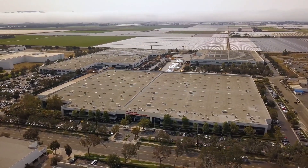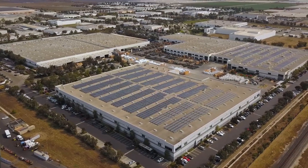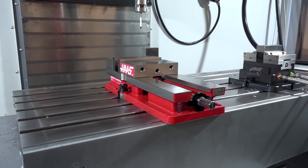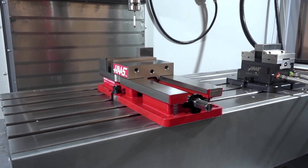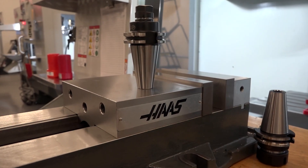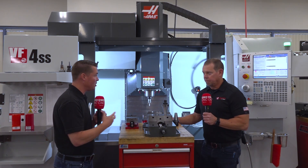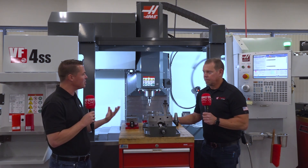We're going to talk a little bit about tooling today with my buddy Brian, and this expansion of not just machines now, but vices and holders and cutting tools. Brian's going to talk a little bit about the ease of use, the convenience to come along with it, selling full packages and being cost effective.